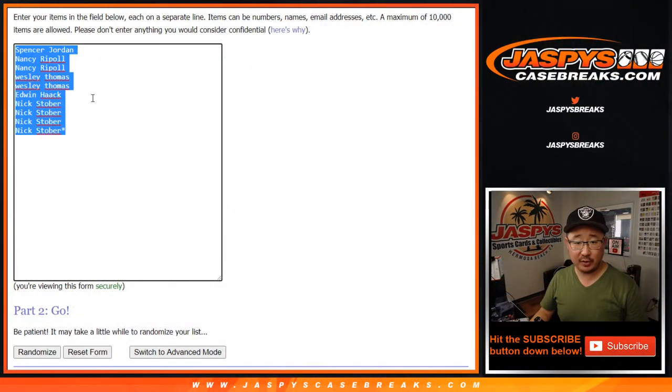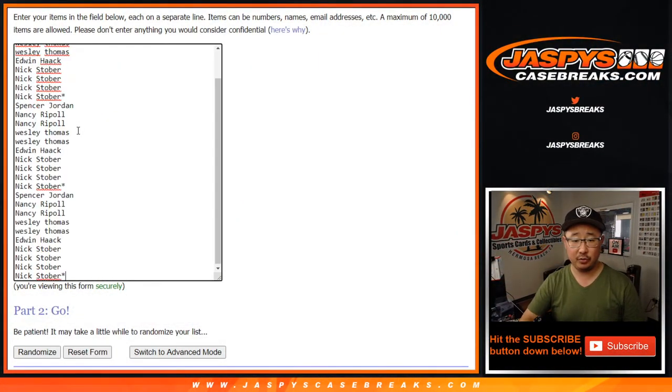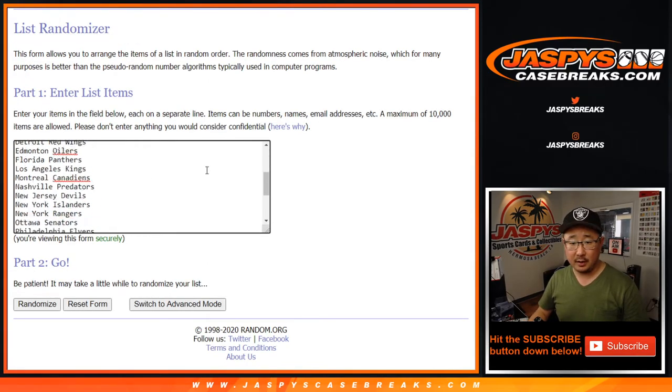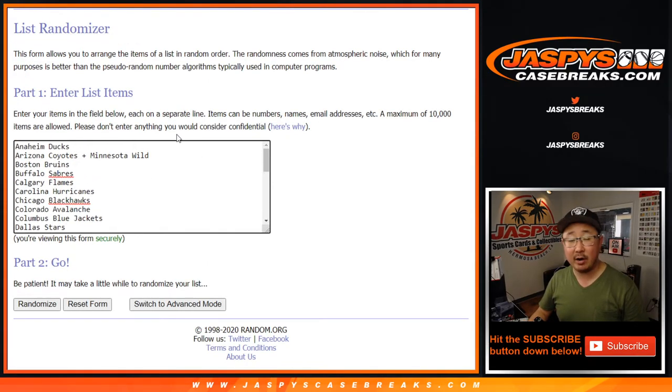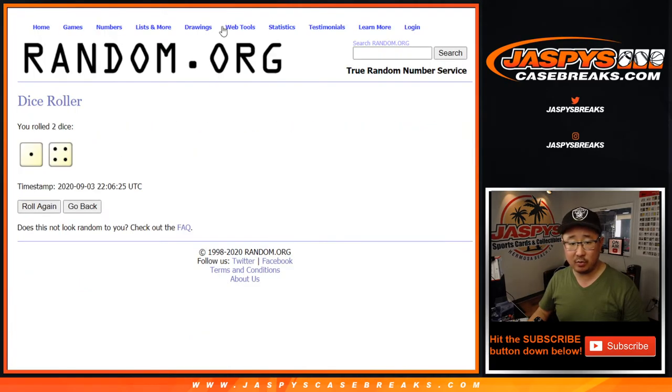Big thanks to all of these folks right here for getting into it. One spot gets you three, so let's triple you up. All the teams are there with the Coyotes and Wild comboed up. Let's roll it, let's randomize it — one and a four, five times for each list.